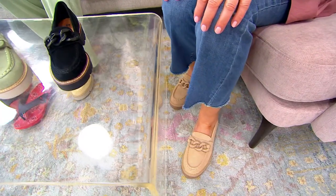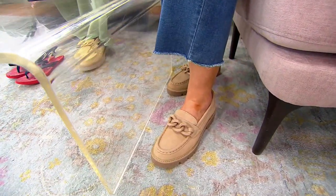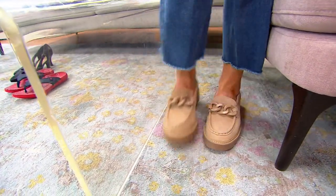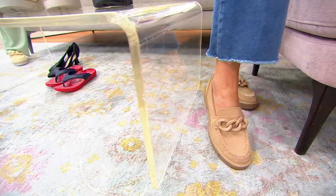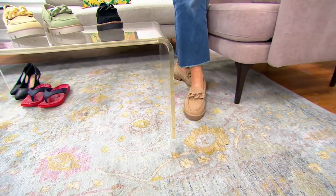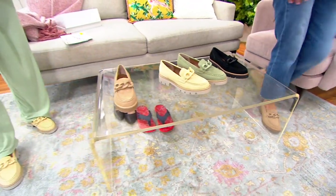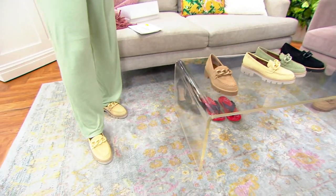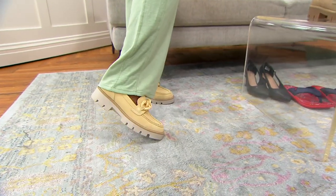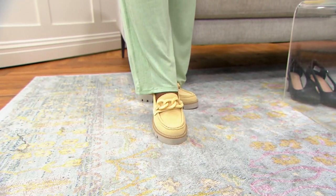We just got these in on January 30th — really hot off the presses, right on trend and easy to wear. Whether you're doing it with denim, a Cuddle Duds pant, it'll work with whatever's in your closet. A cute little skirt or showing it on the model with a jumpsuit right now — you could even wear it with a longer short. And this will carry into fall; we're seeing this moccasin trend only get bigger.